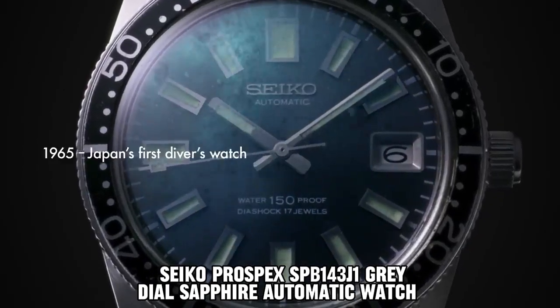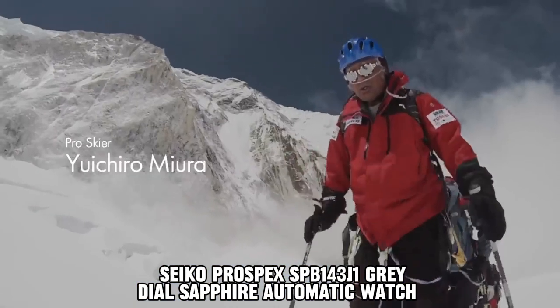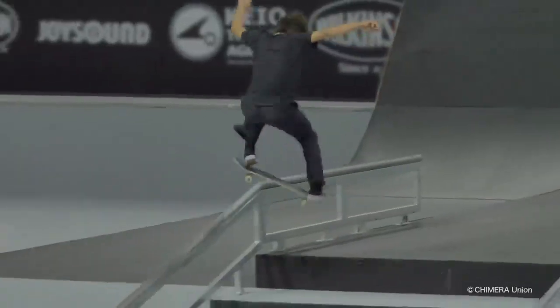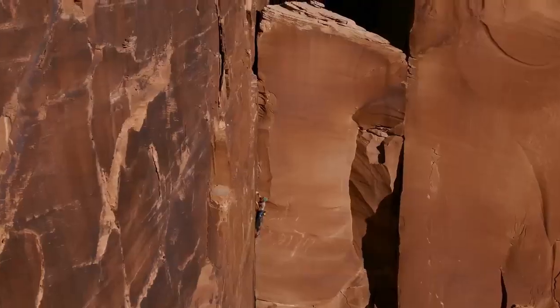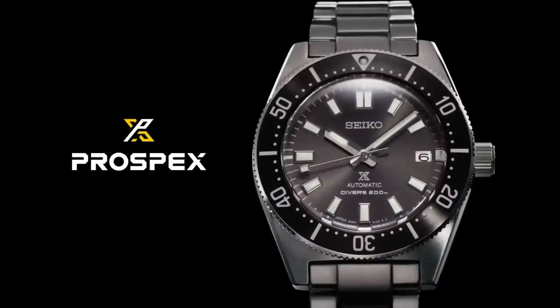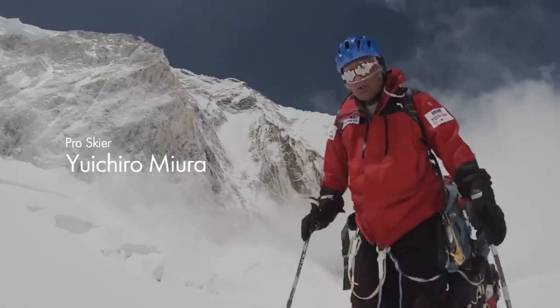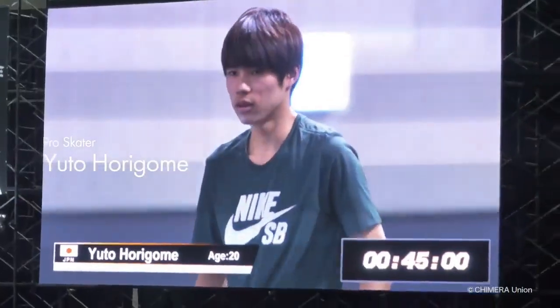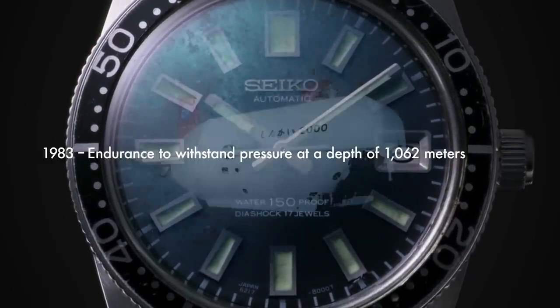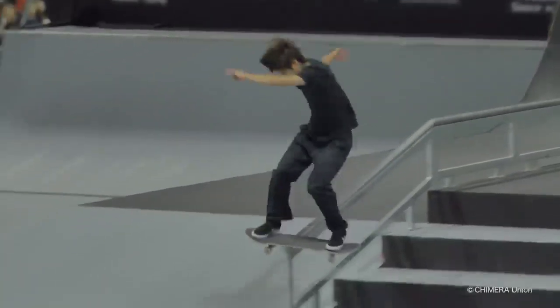Seiko Prospex SPB-143J1 Gray Dial Sapphire Automatic Watch. The item features a round shape with a dial window made of sapphire crystal, ensuring durability and clarity. It operates in analog display mode and is equipped with a push-button deployment clasp for easy and secure fastening. The case is crafted from stainless steel, with dimensions of 40.15 mm in diameter and 13 mm in thickness. The stainless steel band measures 20 mm in width, presenting a sleek silver color. The dial is adorned in a subtle shade of gray, complemented by a date calendar function. Notably, the item boasts water resistance up to 200 meters. Weighing 11.64 ounces, it houses a reliable Japanese automatic movement, making it a robust and stylish timepiece suitable for various occasions and environments.